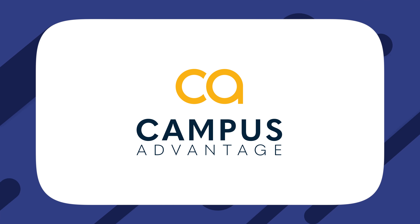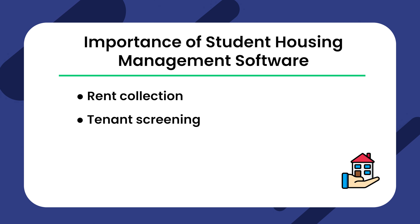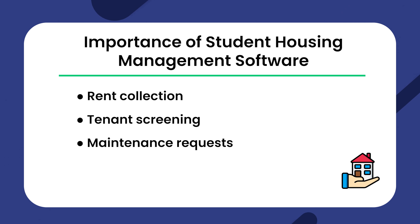Companies like Campus Advantage and Greystar have set the bar high with their premium services, and you too can succeed by adopting the right tools and techniques. But what makes student housing management software essential? From rent collection to tenant screening and maintenance requests, the right software can enhance your operations by leaps and bounds.